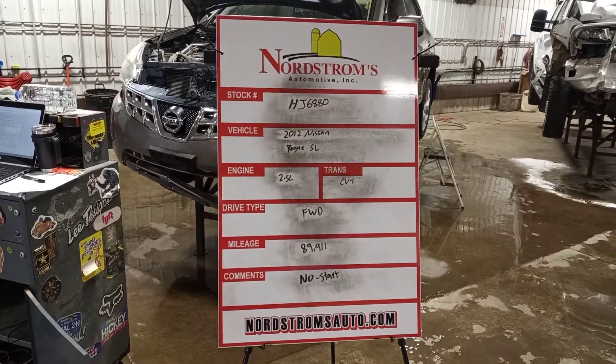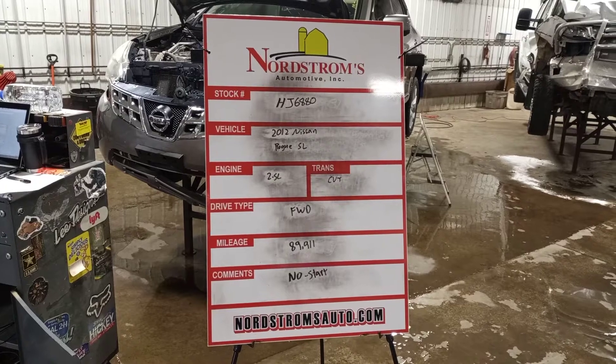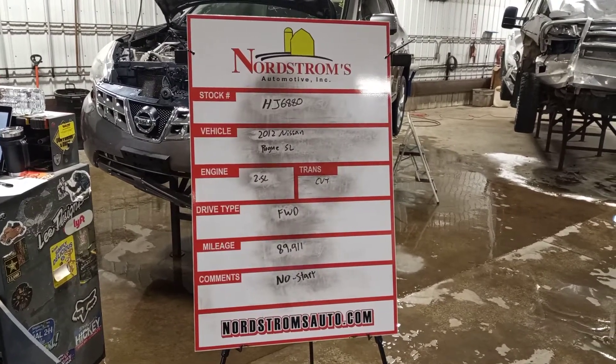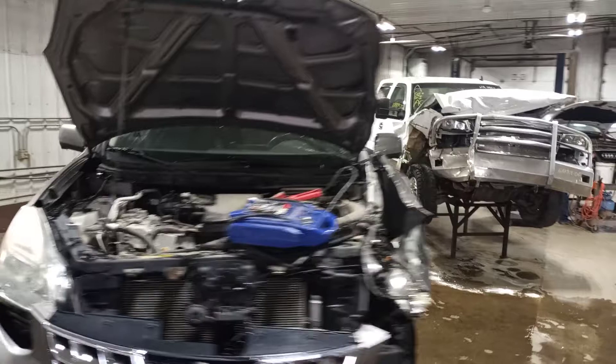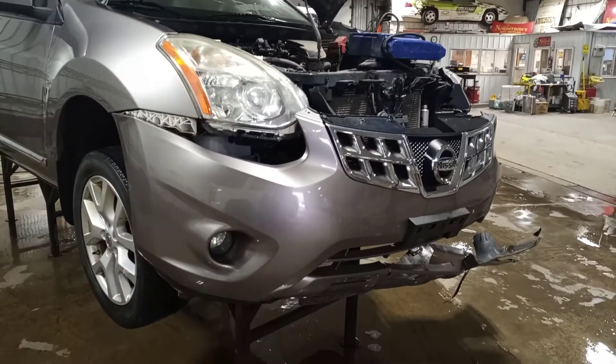Stock number HJ 6880, 2012 Nissan Rogue SL, 2.5 liter CVT transmission, front-wheel drive with 89,911 miles. Gray in color, left front hit. We'll verify the drivetrain is okay and tear down.